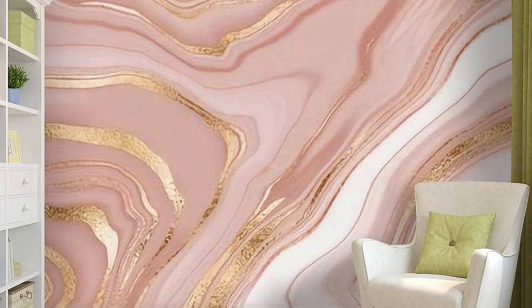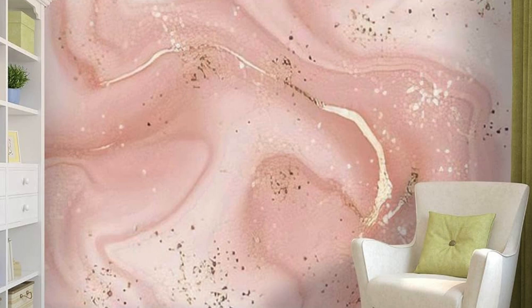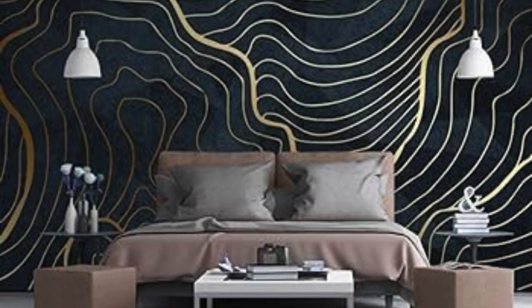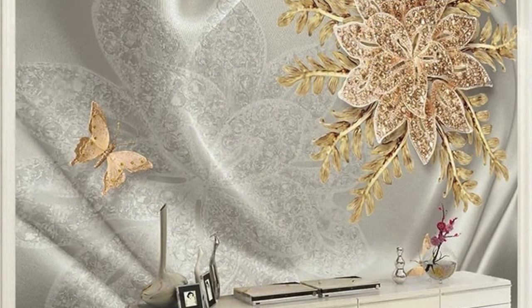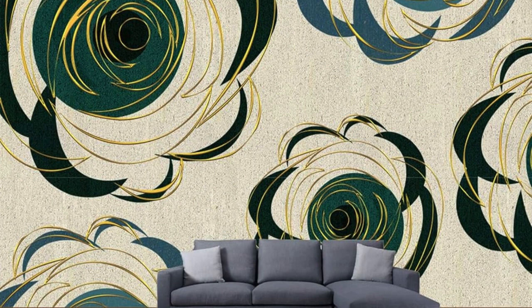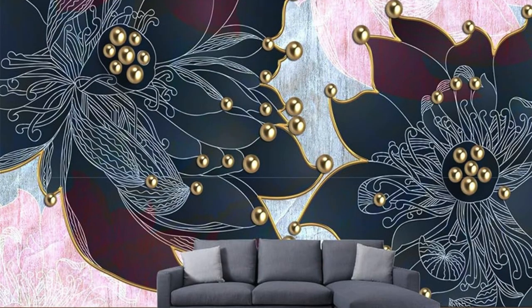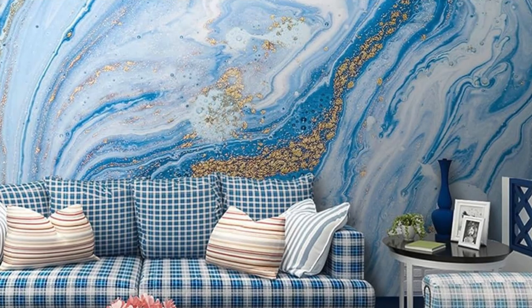The interplay of metallic accents with intricate patterns introduces an avant-garde sophistication that transcends conventional wall treatments. Moreover, our wallpapers are thoughtfully designed to seamlessly integrate into various interior styles, making them suitable for bedrooms, living rooms, dining areas, or any space where you desire a touch of modern luxury. Step into a realm of refined aesthetics and contemporary allure with our metallic wallpaper collection that transcends the boundaries of traditional wall coverings.